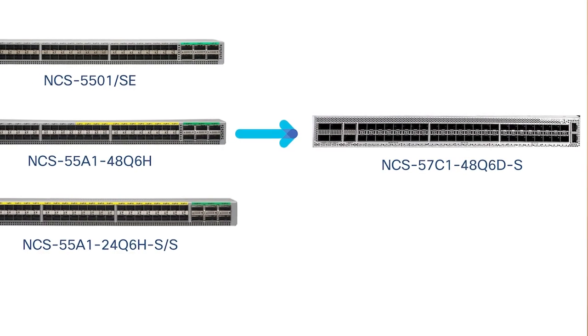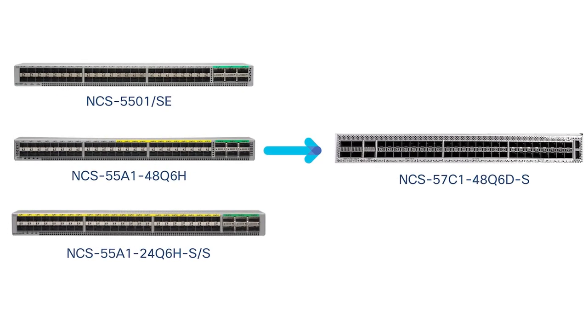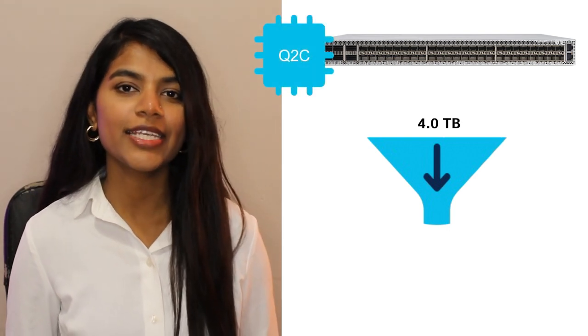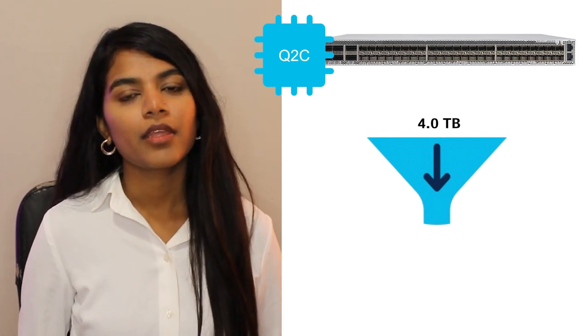Going to the NCS 57C1 system, this is an evolution of our dense 110 25-gig systems, and these include the NCS 5501 and some of our NCS 55A1 systems. This particular product has a total throughput capacity of 4.0 terabit. It's built on a Broadcom Qumran 2C ASIC that has a capacity of 2.4 terabit, so it's slightly oversubscribed.